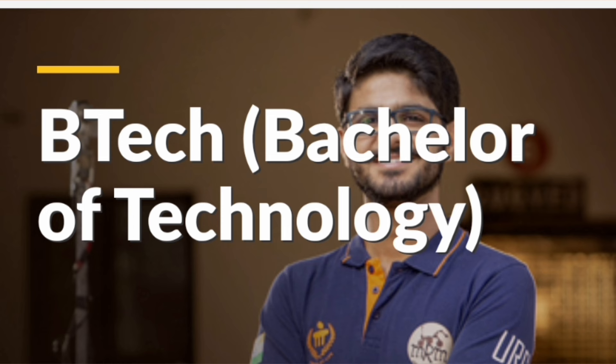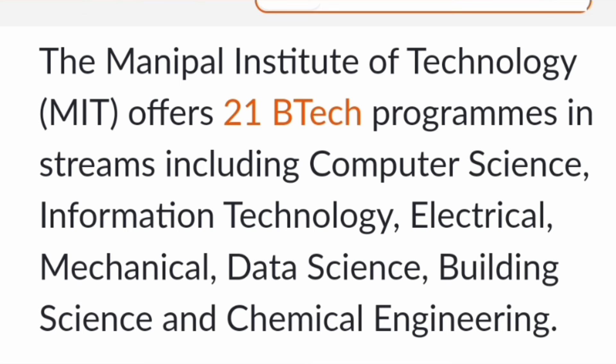Starting with the BTech courses offered here, there are basically 21 BTech programs, including different streams in computer science, IT, electrical, mechanical, and chemical engineering.